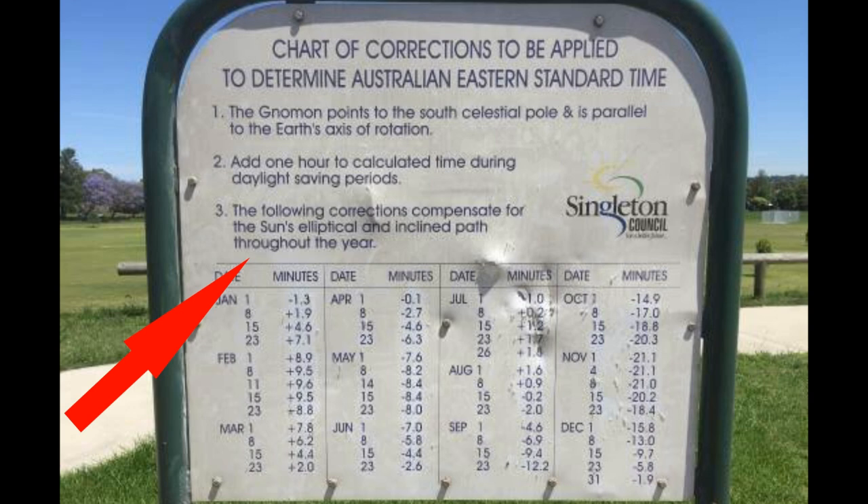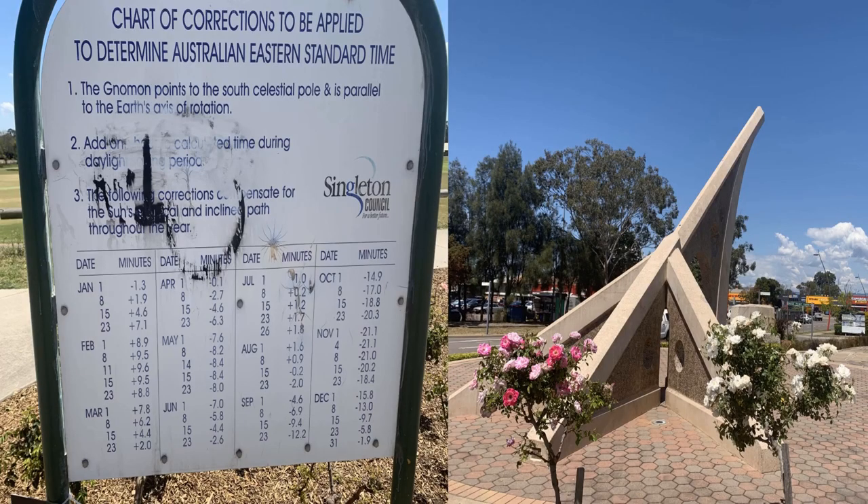There are also some corrections to compensate for the sun's elliptical and inclined path throughout the year, because the earth is tilted and orbits around the sun. I wonder if I can add that when I visit there. The latest pictures I've seen of it look like it's been vandalized a bit, so maybe there's some local flat earthers that don't like it.